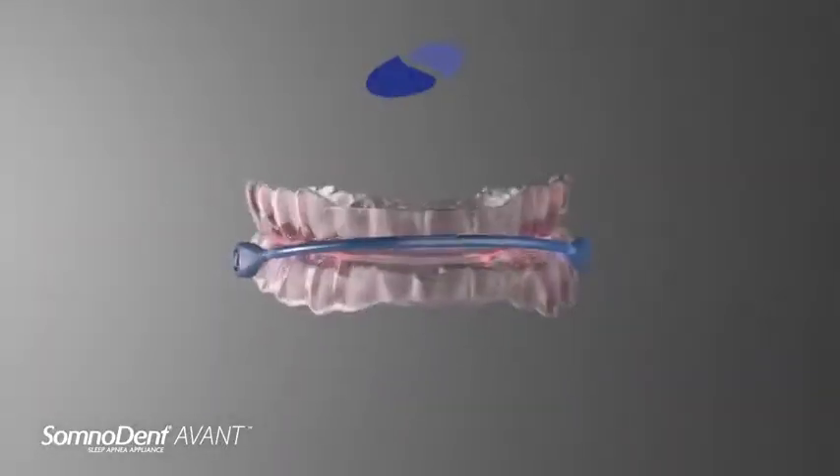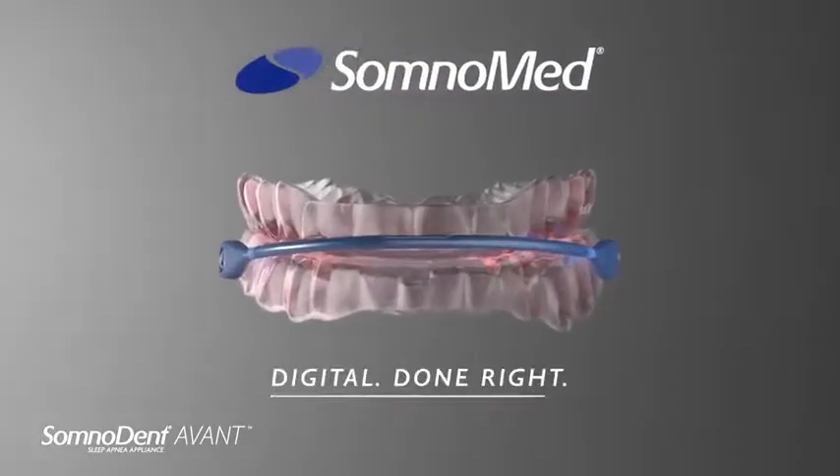We are proud to introduce Avant, our smallest, strongest and most precise appliance for sleep apnea treatment. We absolutely love it and we know your patients will too.